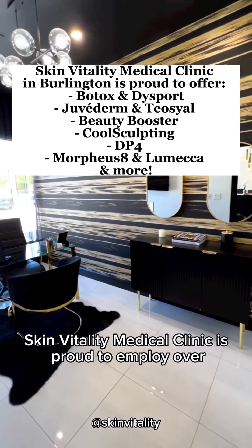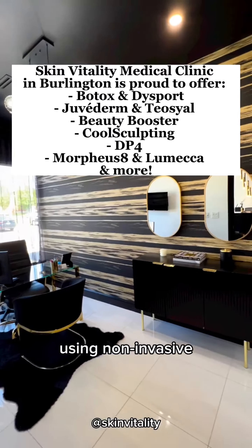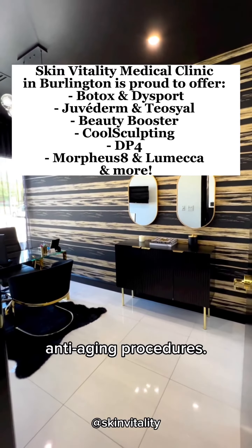Skin Vitality Medical Clinic is proud to employ over 200 medical professionals excited to help you look and feel your best using non-invasive, non-surgical, and anti-aging procedures.